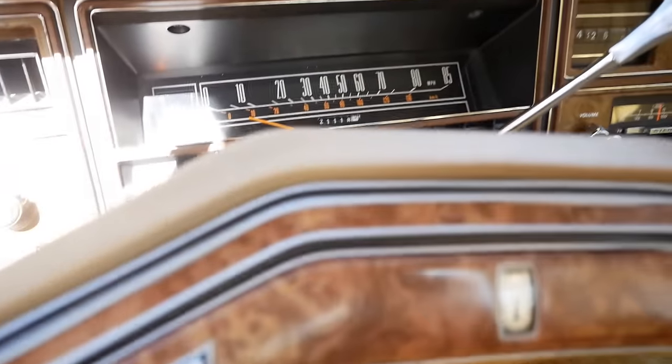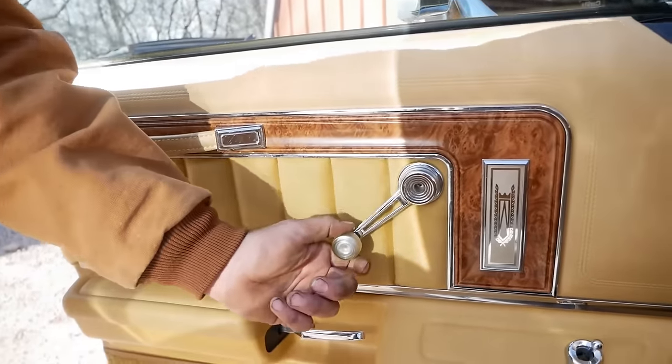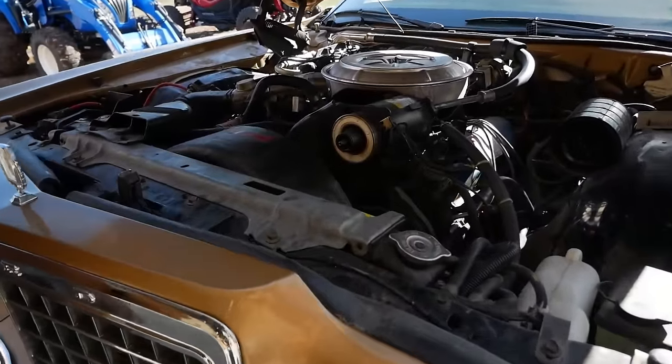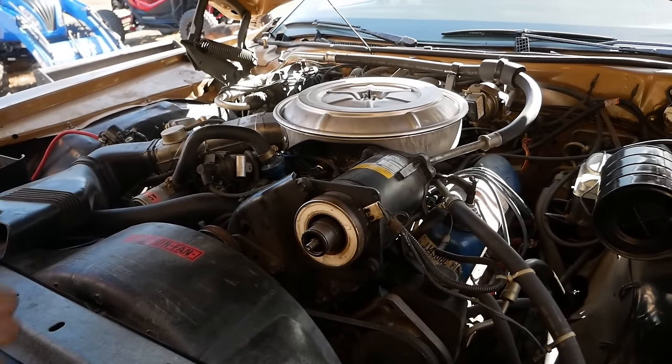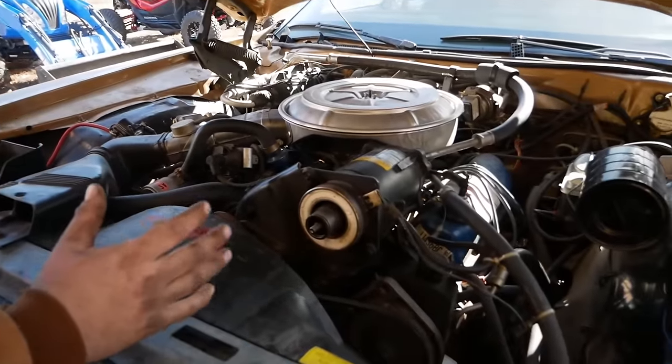We've got intermittent wipers, AM/FM, and crank windows. Under the hood it's just a little 400 — no 460, but that's okay. There's a brand-new battery, and the guy already rebuilt the carburetor and cleaned out the fuel tank, which is good from sitting for so long.